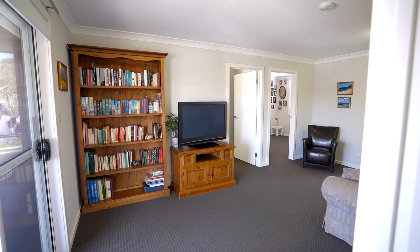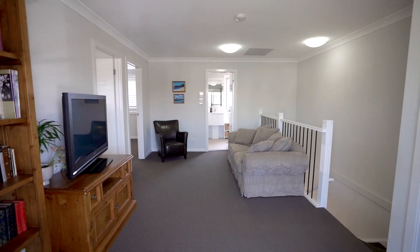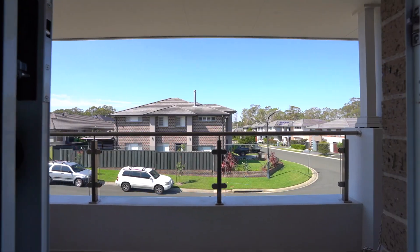Heading upstairs we've got this light and bright open rumpus area. It's a beautiful space, big area and it's separate from the lower zones which gives you that privacy within the family.